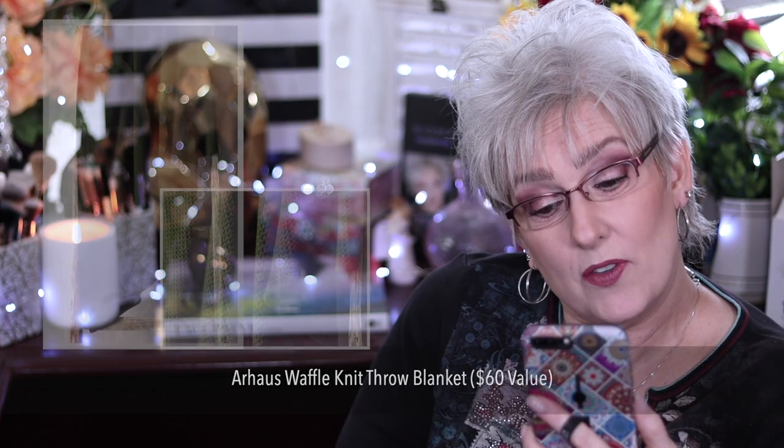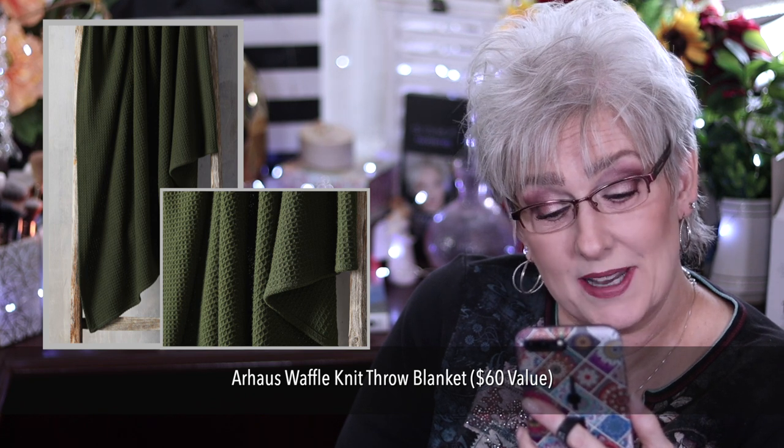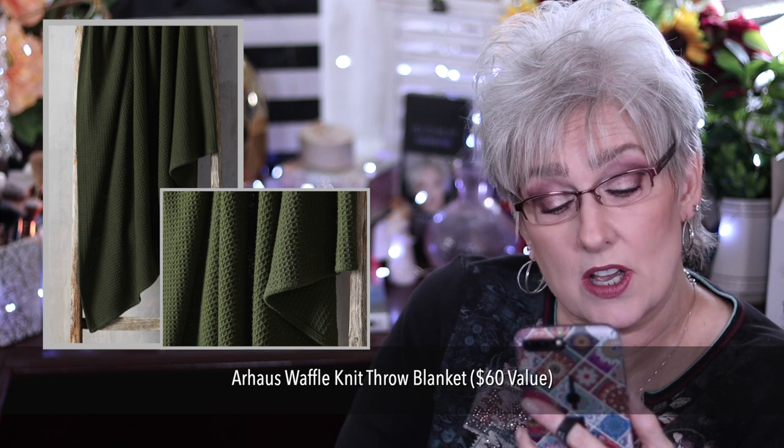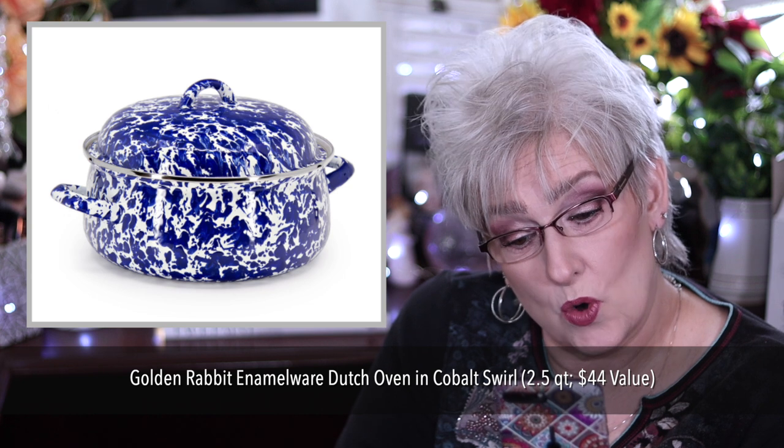Our House Waffle Knit Throw Blanket, retail value $60. It is 50 inches by 60 inches, 100% cotton, and machine washable.